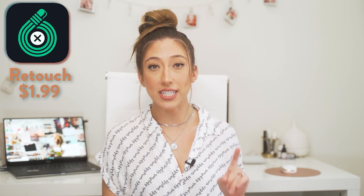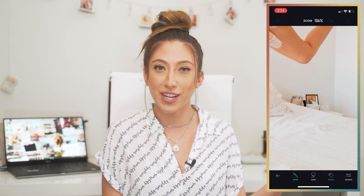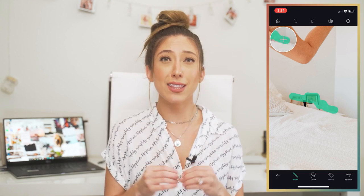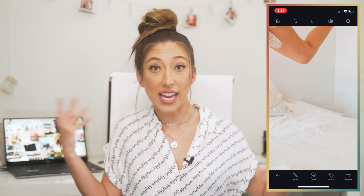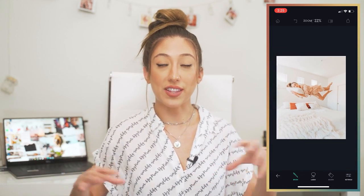The last photo editing app I use is Retouch, which is $1.99, but absolutely worth it if you're always bothered by background people, signs, or things you need to get rid of. You just drag your finger over the object you want to remove and it completely gets rid of it. For example, I took a photo in Palm Springs and there was a weird box on the wall — I used Retouch to edit it out easily. This works best when the background is one solid image and isn't too messy.